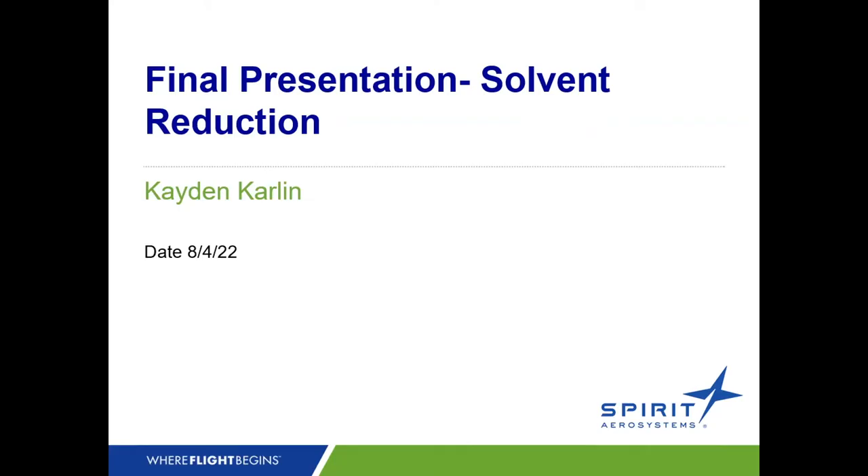Good morning, my name is Caden Carlin, and I worked as a source reduction assistant intern at Spirit AeroSystems.